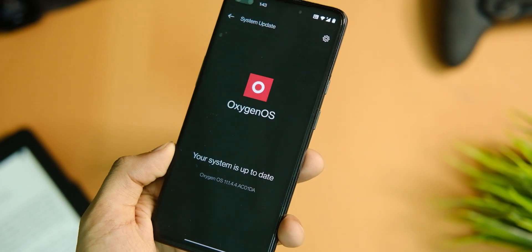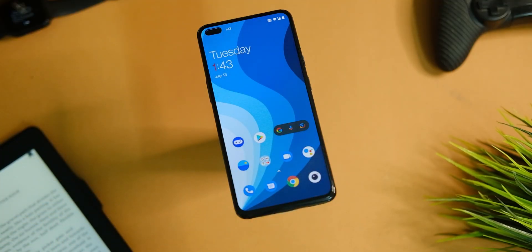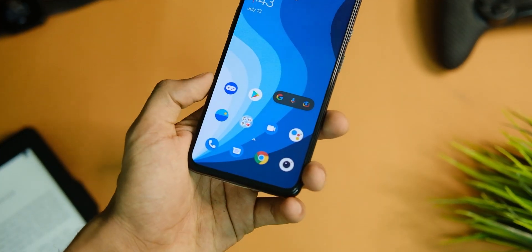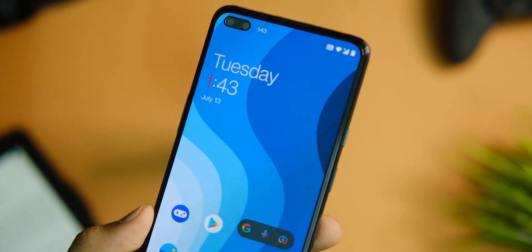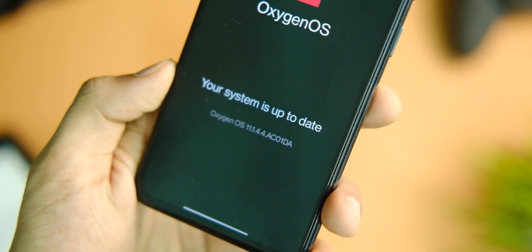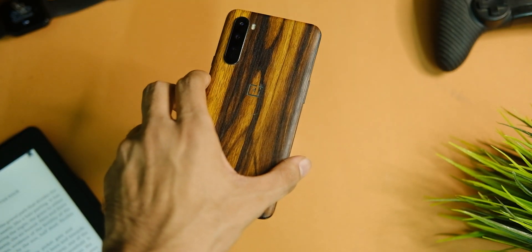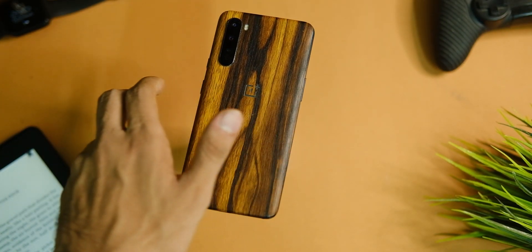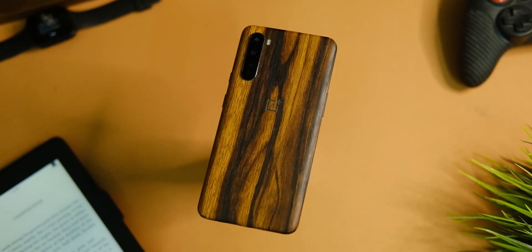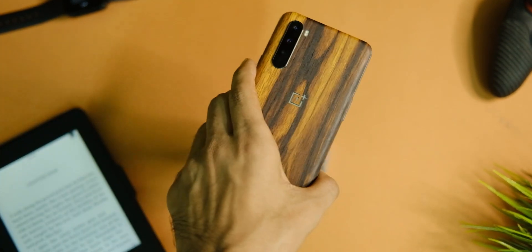Here is a review of OxygenOS 11.1.4.4 update for the OnePlus Nord, which many of you have been wanting to try because the older versions are a big mess. Things like notification delays should just not be there, but here we are still looking at whether you should update to this version or not. Watch this video till the end, and let's jump into the issues that have been fixed with this update.